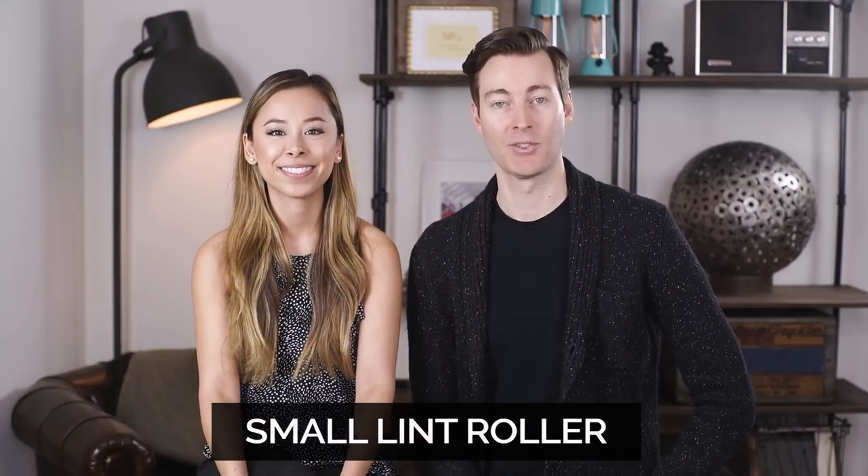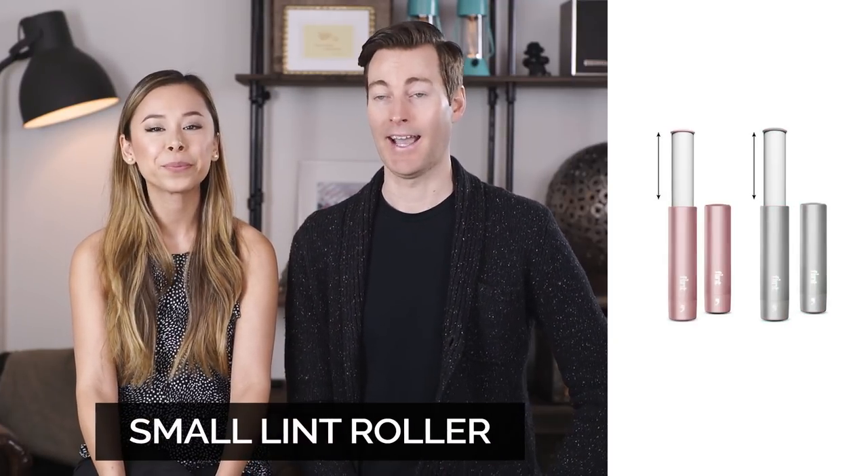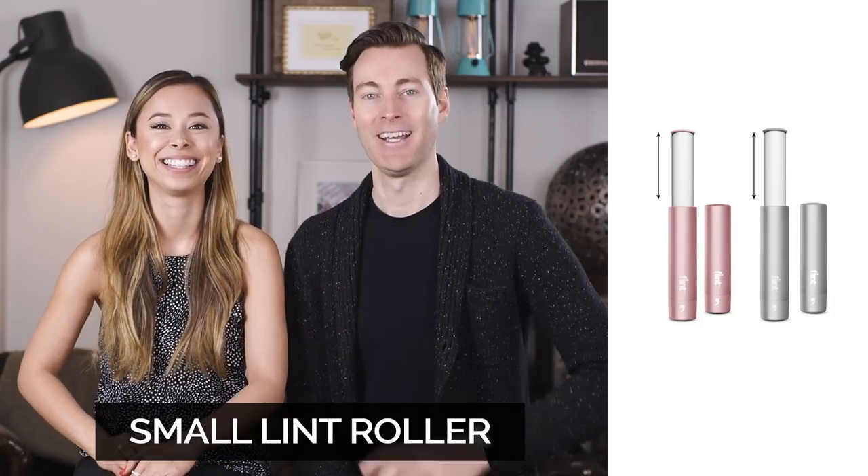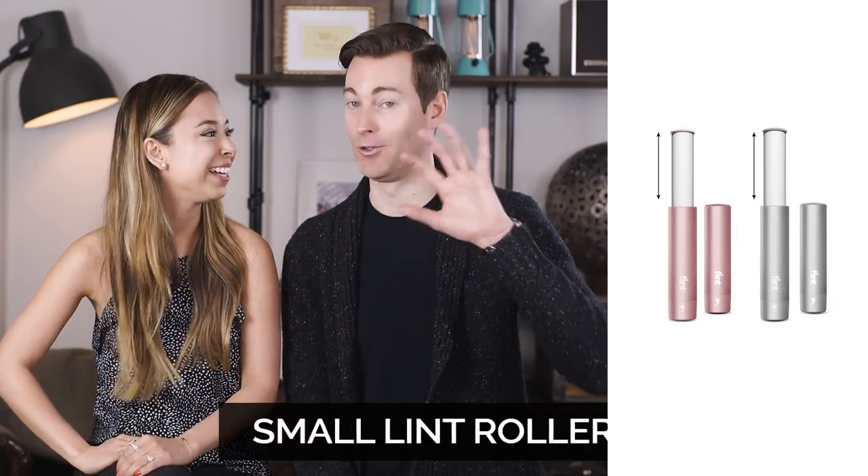Number two on the list is a small or travel-size lint roller. I'm pretty proud of myself because I found this before Ashley ever did. We did a whole video about this as well because she was such a fan, and it kind of gets over the major issue of it getting stuck to other things. It has almost like a sheath that goes over it — you kind of twist it out. It's a little pricey but the refills are cheap as well.